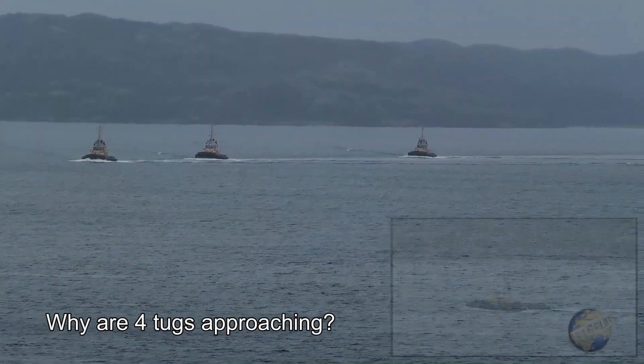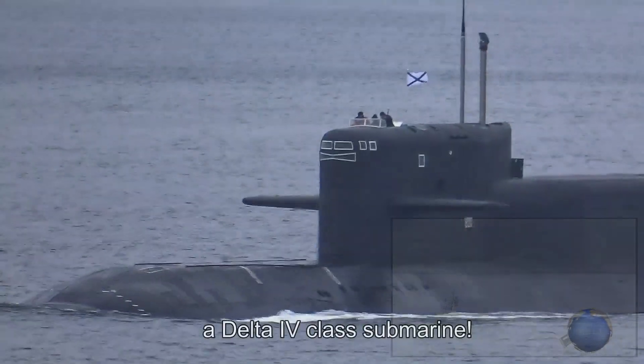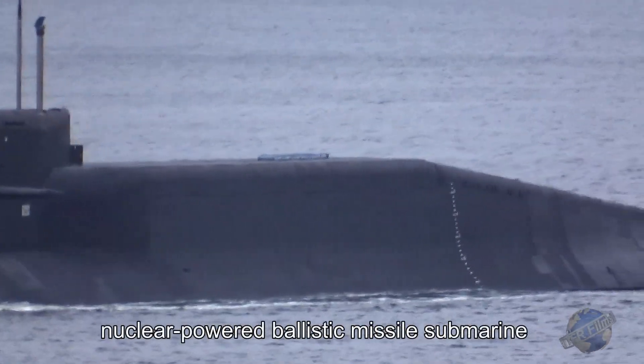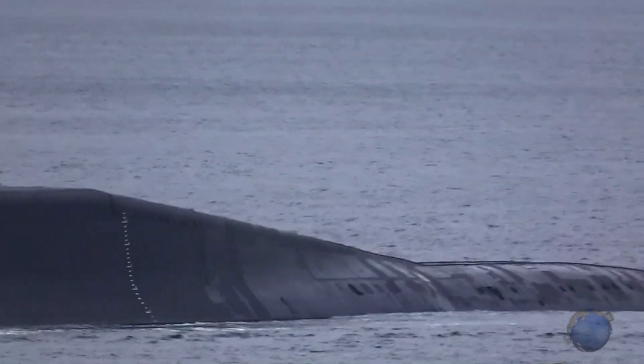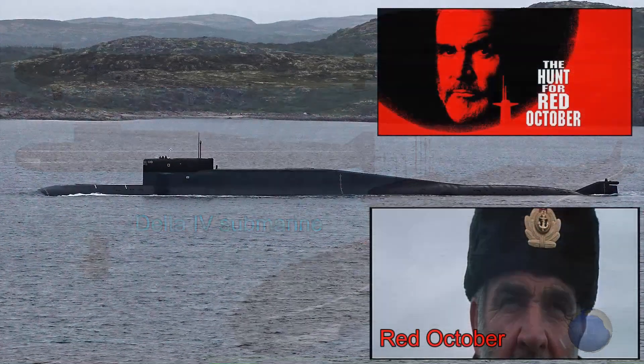We saw four tugs approaching the fjord and it soon became clear their purpose was to escort a Delta IV class nuclear-powered ballistic missile submarine that was sailing up the fjord towards the Barents Sea. Seeing the three sailors on the sail reminded us of the opening scene from the movie Hunt for Red October.